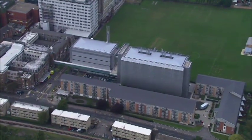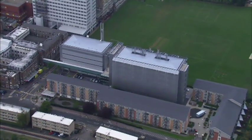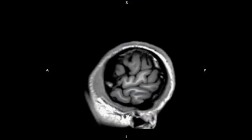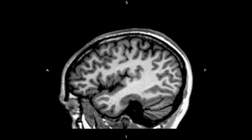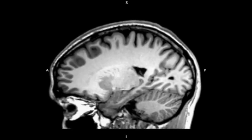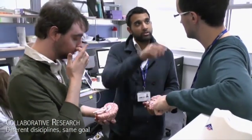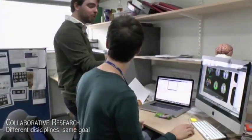Our research is focused on understanding how brain networks support cognitive function and how this is disrupted in traumatic brain injury. How does the healthy brain work? How do different parts of the brain communicate with each other? Our lab at Imperial College London tries to answer these questions. We have psychologists, neurologists, neuroscientists and neurosurgeons all working together to understand both the structure and the function of the brain.